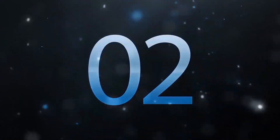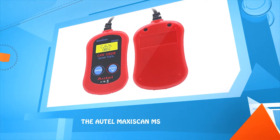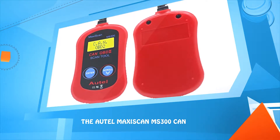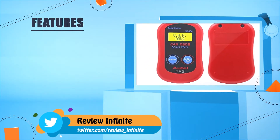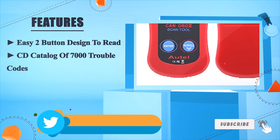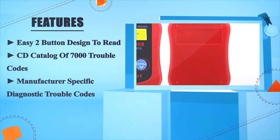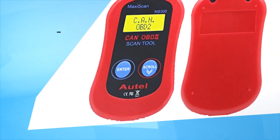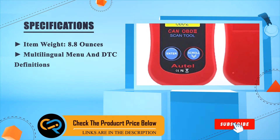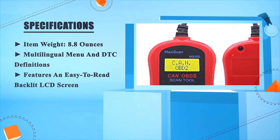Number two: the AUTILMAXIS CAN MS-300 CAN. Easy 2-button design to read. CD catalogued with 7,000 trouble codes. Manufacturer-specific diagnostic trouble codes. Item weight: 8.8 ounces. Multilingual menu and DTC definitions. Features an easy-to-read backlit LCD screen.